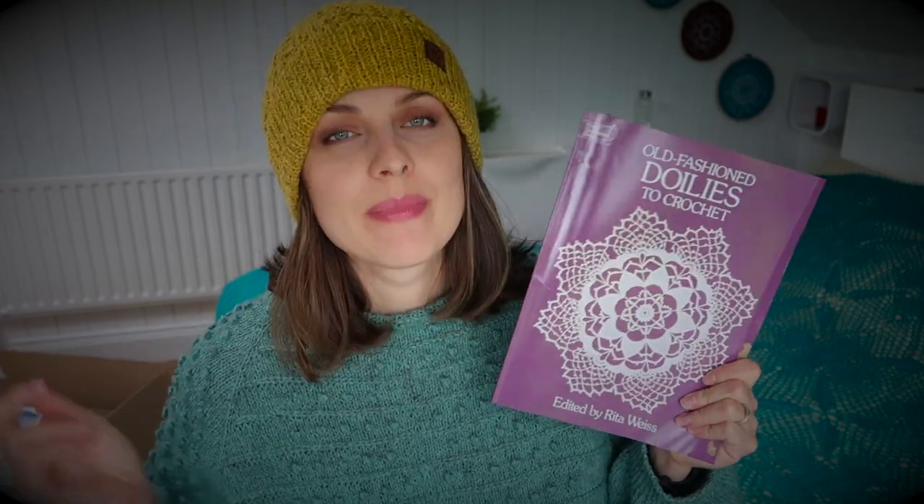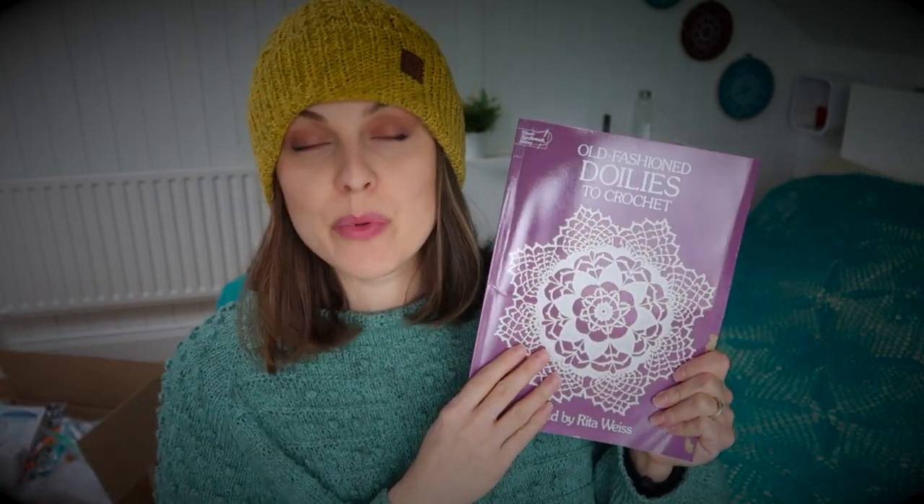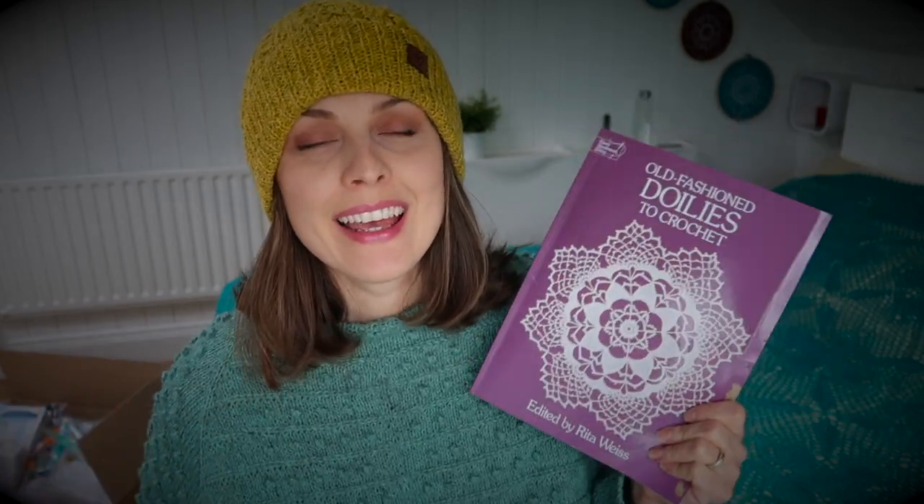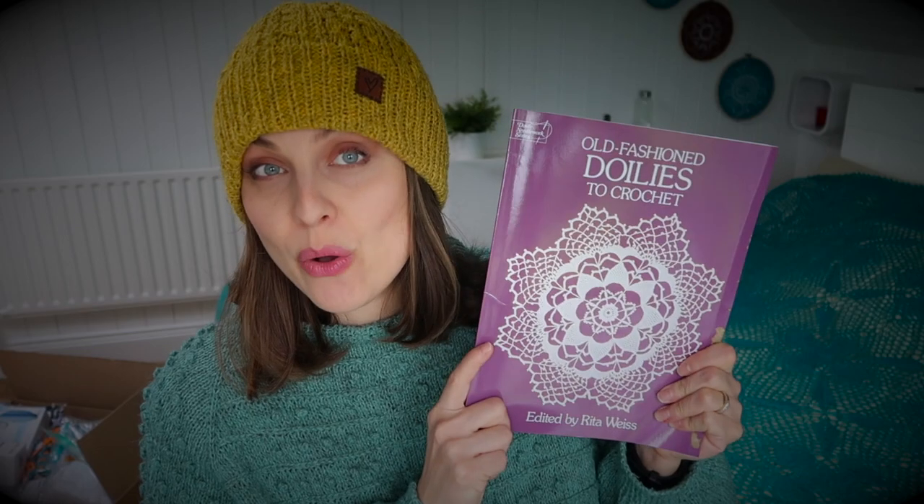So first things first, I went to Book Depository — link down below, it's an affiliate link. If you go through it and check this book, or buy other books, they will send five percent my way. I went on there, I was looking for something, and I spotted a book and thought it was brilliant.